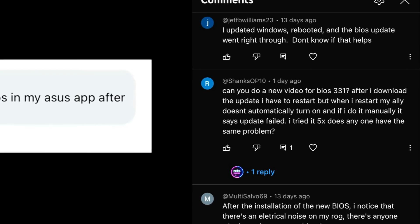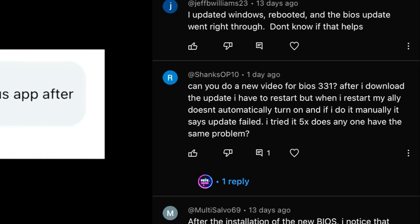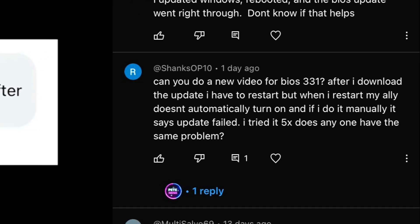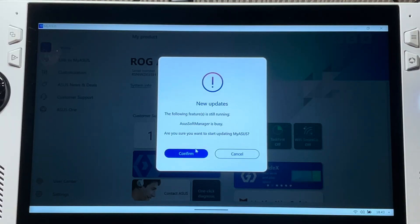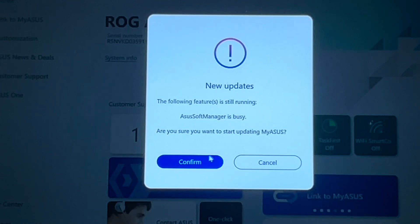Shanks said that his Ally doesn't automatically turn on after restarting, then it says update failed — and he's tried five times. Let's head into the MyASUS app, and it's showing an update is available for the actual app, so let's update that.